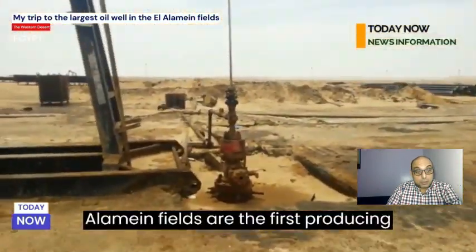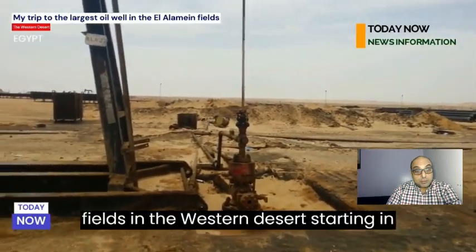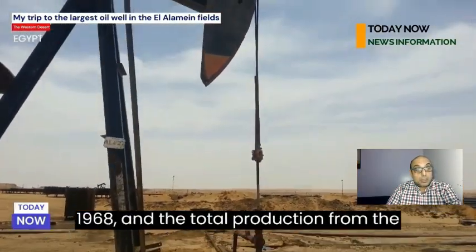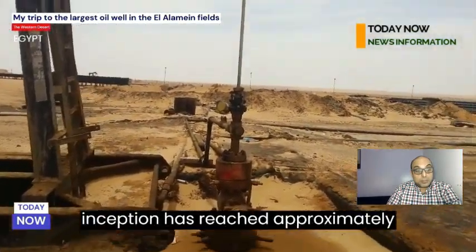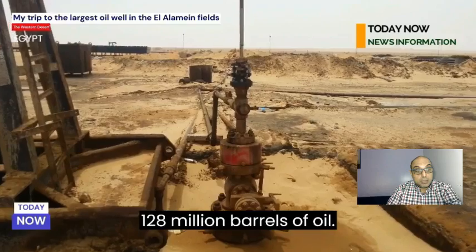The El Alamein fields are the first producing fields in the western desert, starting in 1968, and the total production from the company's various fields since its inception has reached approximately 128 million barrels of oil.